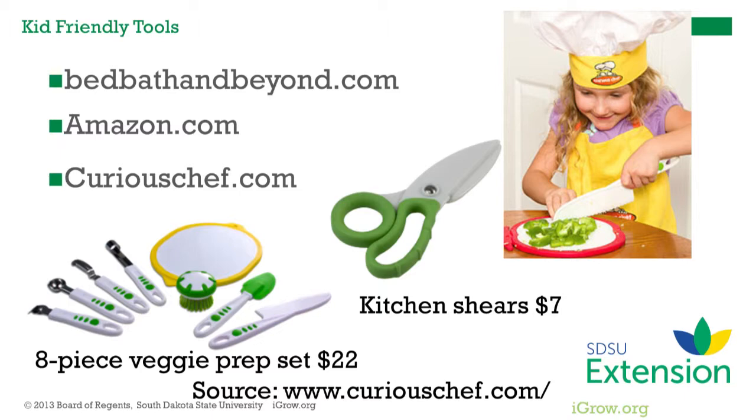Helping kids be safe and successful in their cooking experience is essential. Choosing kid-friendly tools is important and not too expensive. Several sources of these tools are in stores or online such as Bed Bath & Beyond, Amazon.com, and CuriousChef.com.